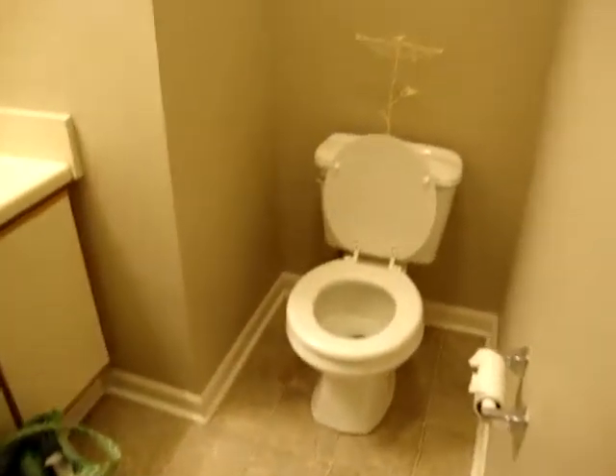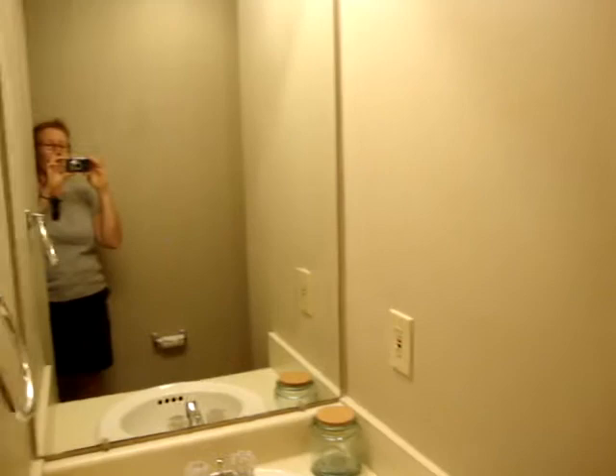Katie's bathroom is here on the right. It's little. From the top to the bottom, over to the commode, into the mirror.